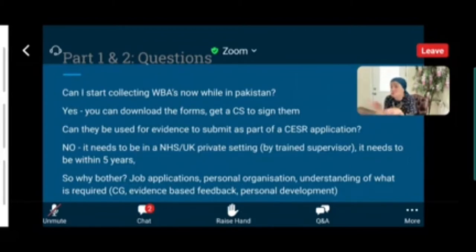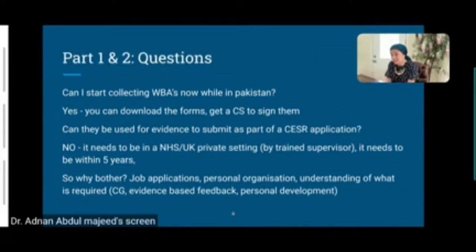WBAs can be done in private UK hospitals if your clinical supervisor is familiar with the Royal College of Ophthalmology curriculum. To demonstrate those credentials, that person ideally needs to be a Fellow of the Royal College of Ophthalmologists and have completed the training the trainers course. If colleagues in Pakistan are not affiliated with the RCOphth, the College cannot validate the evidence in CSER format.